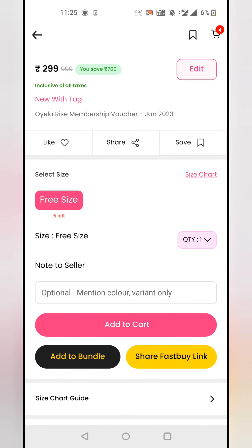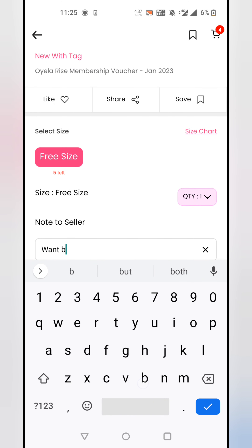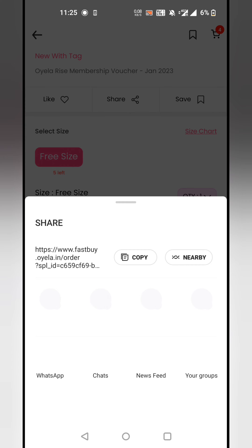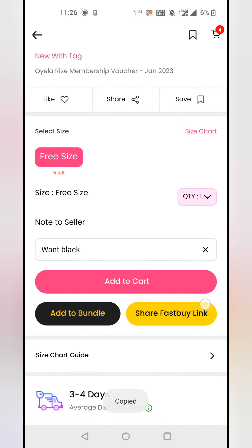In the next video I'll explain it, but generating a fast buy link is very simple. Go to any product, and you will see this yellow button — 'Share Fast Buy'. Write any personal note, like whatever color the buyer told you in the chat, and simply share the link to the buyer. Done.